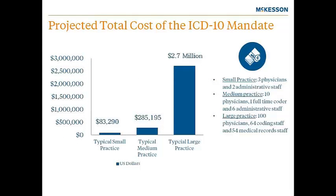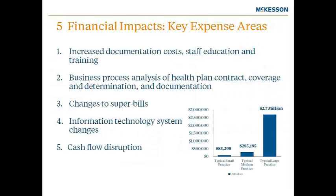A consortium of professional medical societies, including the Medical Group Management Association, in 2008 retained a consulting firm to assess the cost impact of the ICD-10 mandate on three different size practices. A small practice was defined as three physicians and two administrative staff; a medium practice as 10 physicians, one full-time coder, and six administrative staff; and a large provider as 100 physicians, 64 coding staff, and 54 medical records staff. The five concerning expense areas identified were: increased documentation costs, staff education and training, business process analysis of health plan contracts, changes to super bills, information technology system changes, and cash flow disruption.